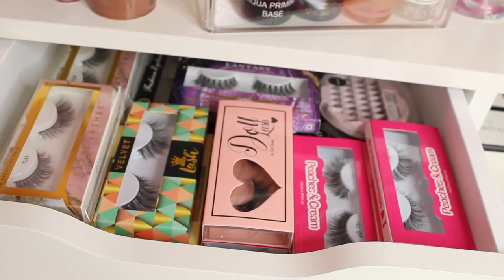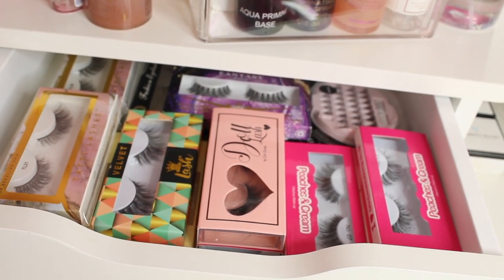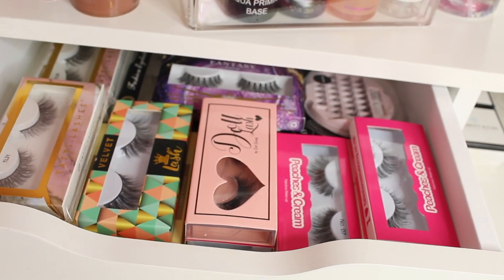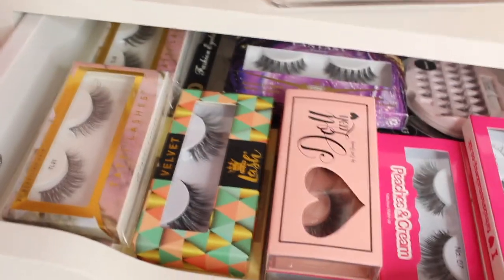In this drawer over here I have all my false eyelashes - Tati Eyelashes, Primark, Doll Beauty, GWA, Pigeon Cream, and Primark Individuals. Just all sorts of eyelashes in here. I use these on myself and on my clients as well. All these eyelashes are beautiful.